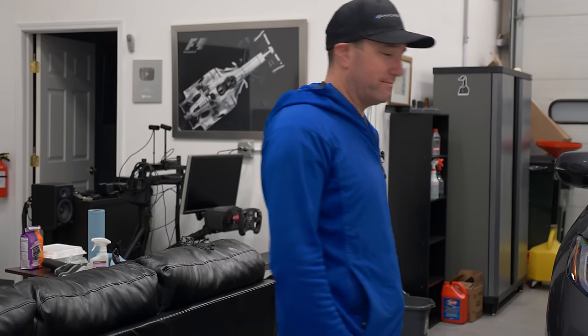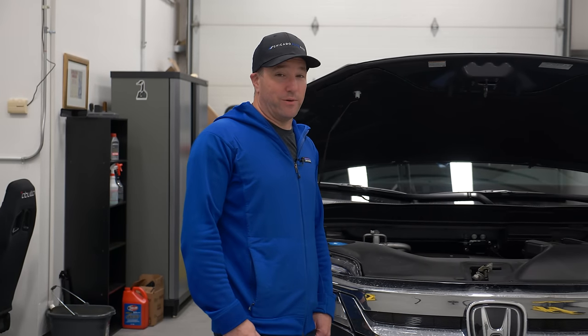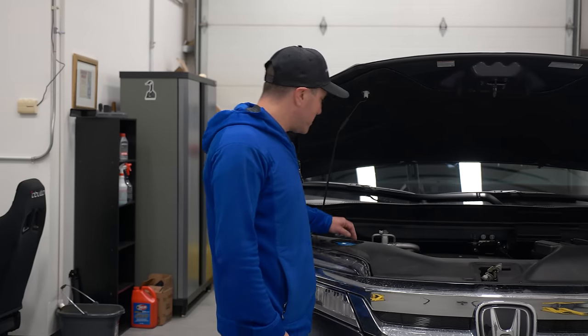Let's talk lifestyles — specifically the lifestyle of the Honda Pilot. We're going to look at a quick review: a drive, the underbody, the interior, and of course more.